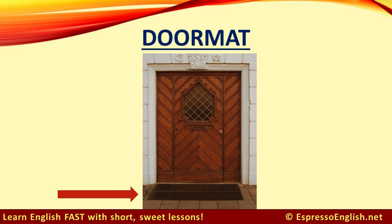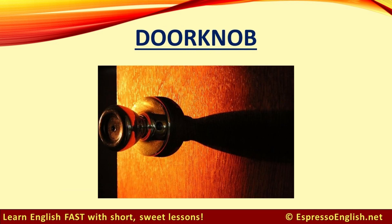Doormat. If you describe a person as a doormat, it means the person is very passive and lets other people control or manipulate them. This is an idiomatic expression. Doorknob. Note that the K in doorknob is silent.